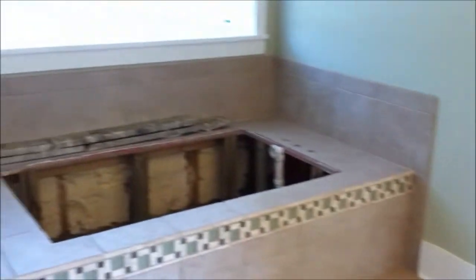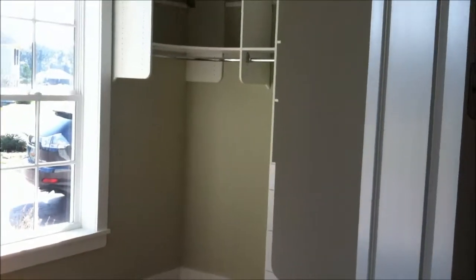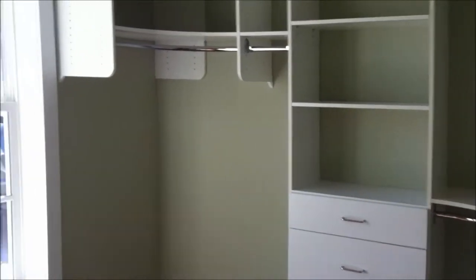This is where the garden tub will go. You've got a really nice walk-in shower here — not sure how well this will come out in the video, but it's a big walk-in shower with a rain head. And then there's a large walk-in closet as well, accessed off the master bath.